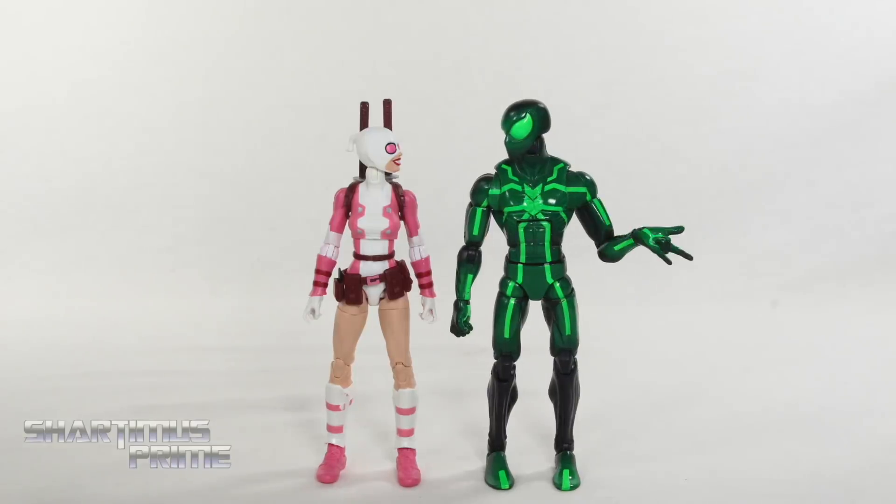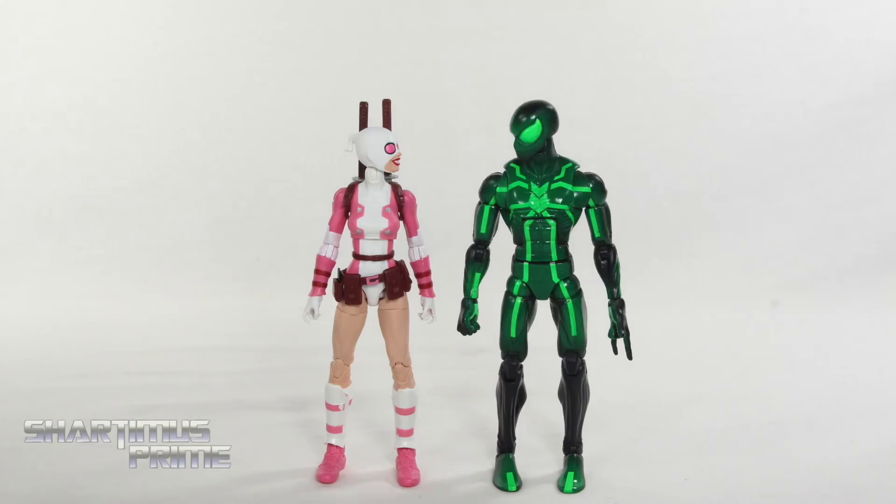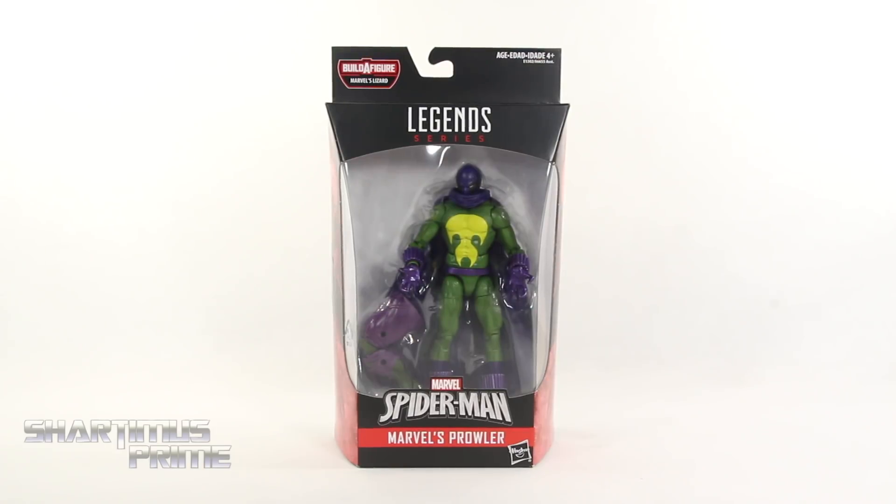Can you please tell me why I went from a no letdown to a big time letdown again? What's up you guys? Shardomix Prime here, doing another Marvel Legends action figure review on the Lizard Build-A-Figure 2018 Spider-Man Waves Prowler.